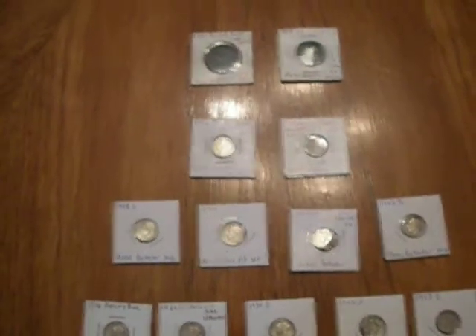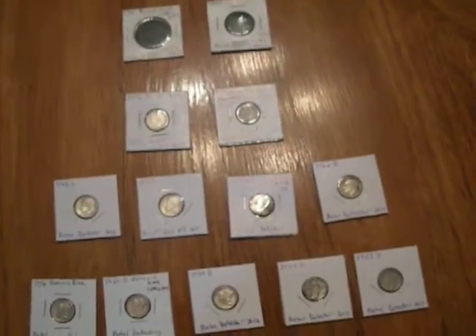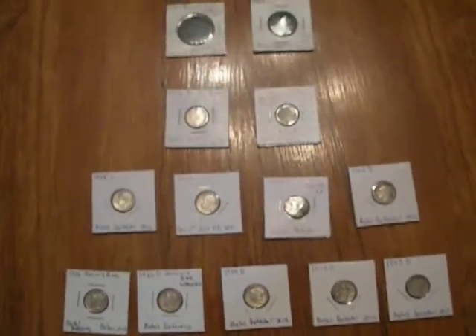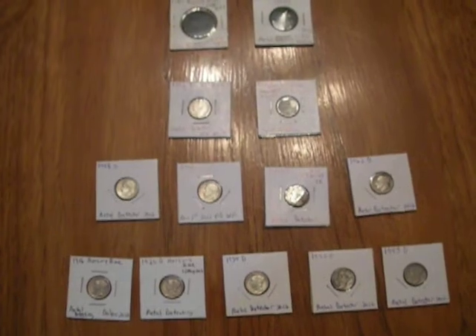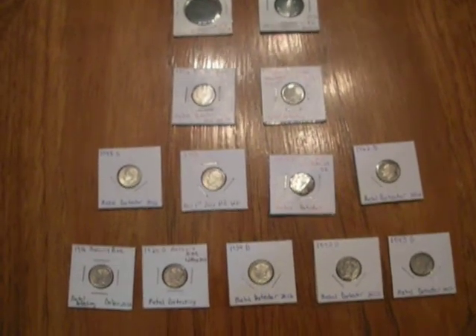All right, I haven't made a video in quite a while and I figured I'd make one here and try to get back into making more videos. These are my good finds from pretty much last summer, 2012, till now, May 1, 2013.